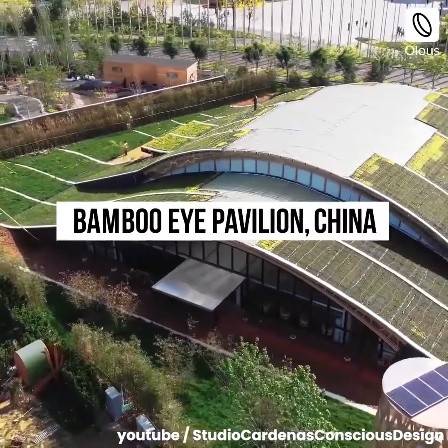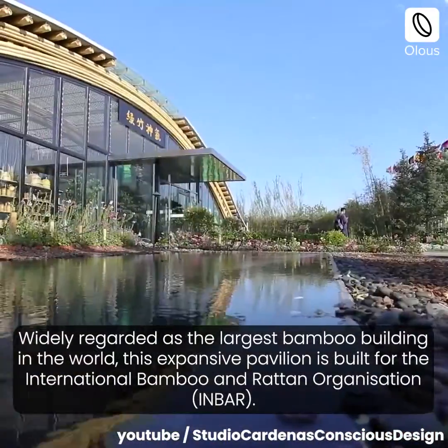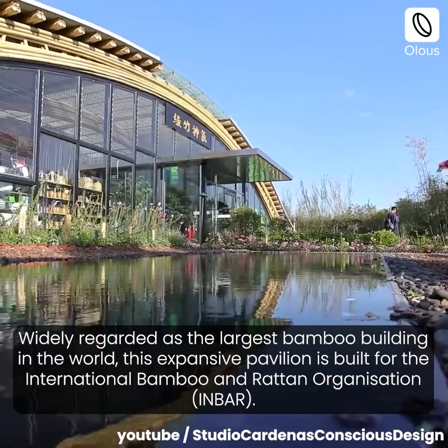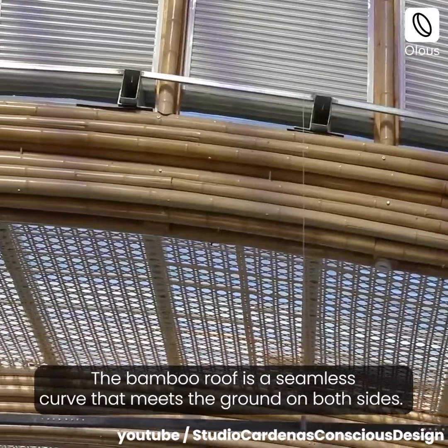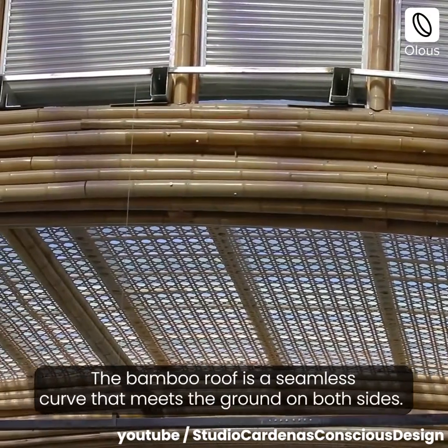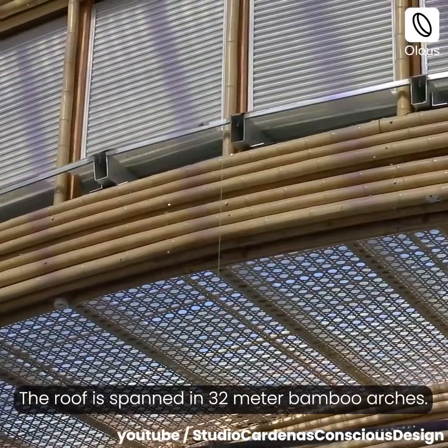Bamboo Eye Pavilion, China. Widely regarded as the largest bamboo building in the world, this expansive pavilion is built for the International Bamboo and Rattan Organization. The bamboo roof is a seamless curve that meets the ground on both sides, spanned in 32-meter bamboo arches.